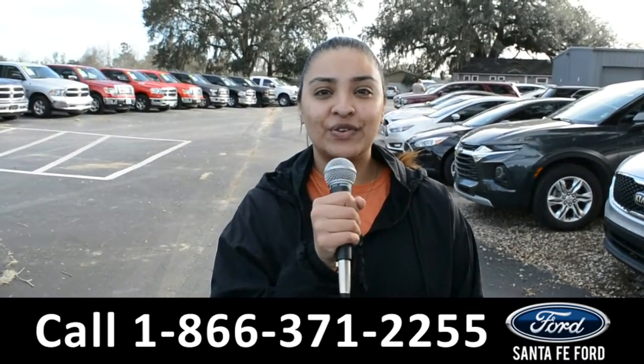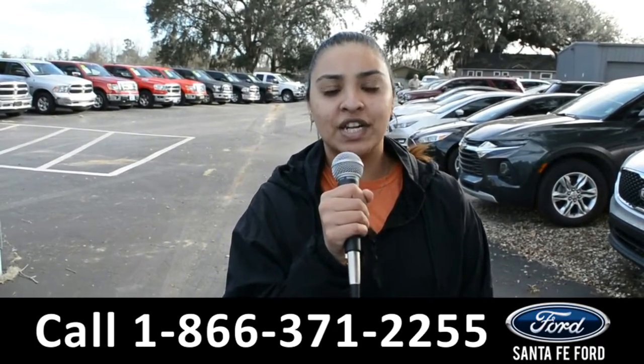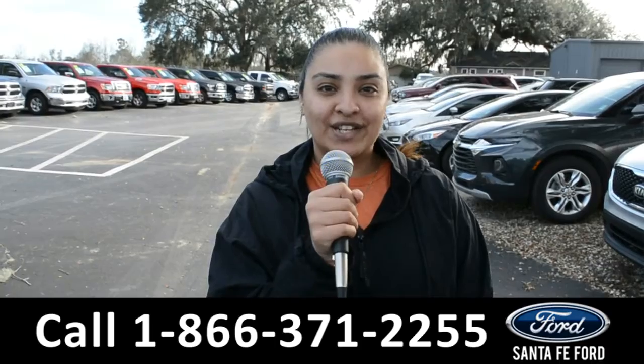For more information on this vehicle, you can visit us online at SantaFeFord.com or you can call us at the number below. Again, this is Cassandra — thanks for watching.